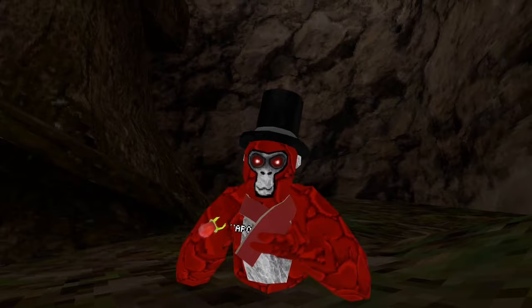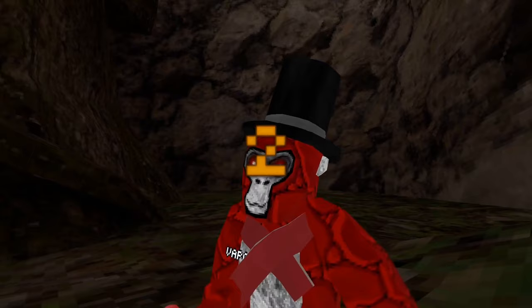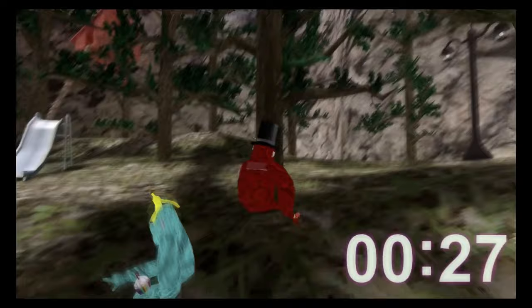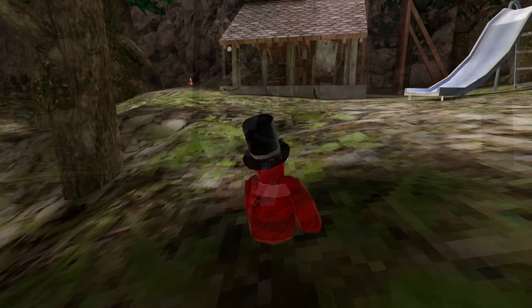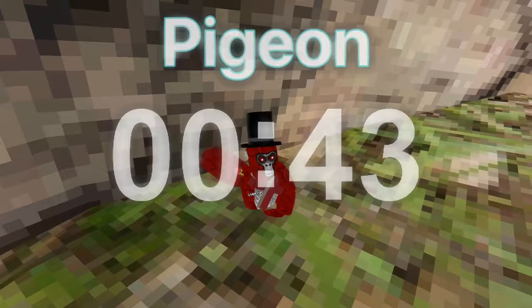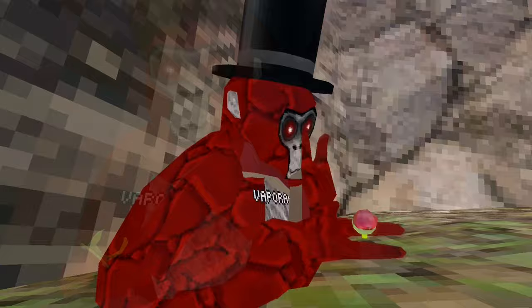Myth number five: do long arms help you tag people faster? Three, two, one — taggers tag! Got him! Okay, three, two, one — runners run! That is a myth confirmed. Let's go on to the next one.